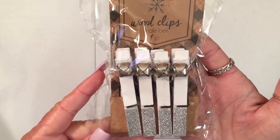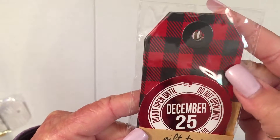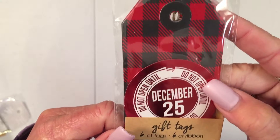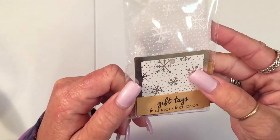I got these clothespins with bells on them and silver glitter stuff down here. I got these tags — little round ones. The round ones are separate, so you have two kinds. And then these with snowflakes — square ones — and then the regular tag ones. They have little ribbons and stuff on the back.